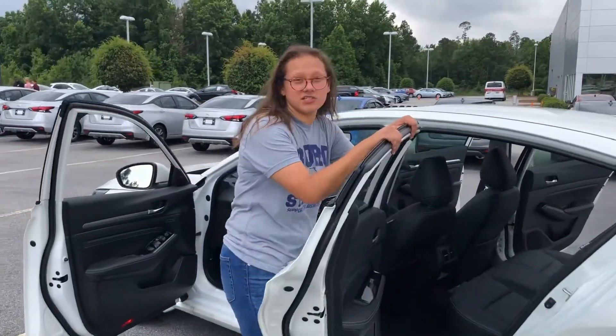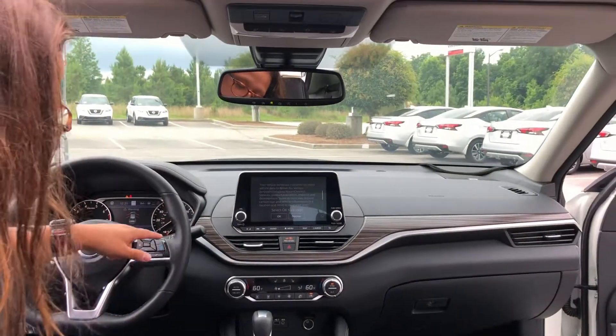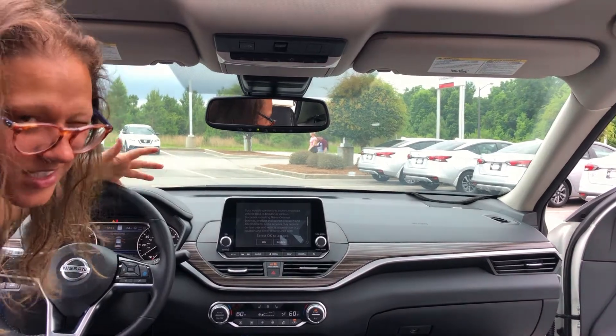Now this vehicle does come equipped with ProPilot Assist. Let me show you how to use it real quick. So when you're driving down the interstate, all you've got to do is press this button right here, and actually all of your safety features are going to pop up, and the vehicle will actually drive itself as long as you've got your hands on the wheel. Isn't that neat?